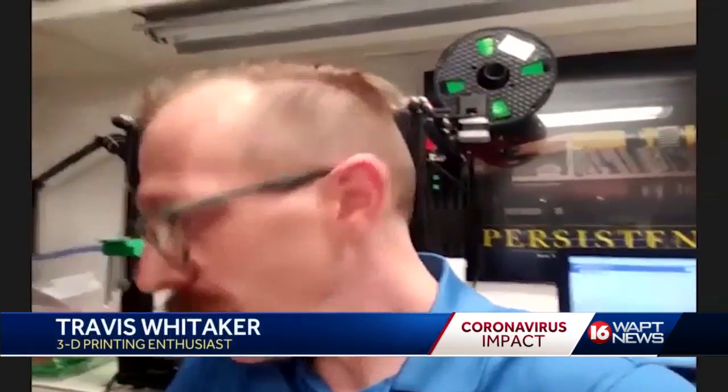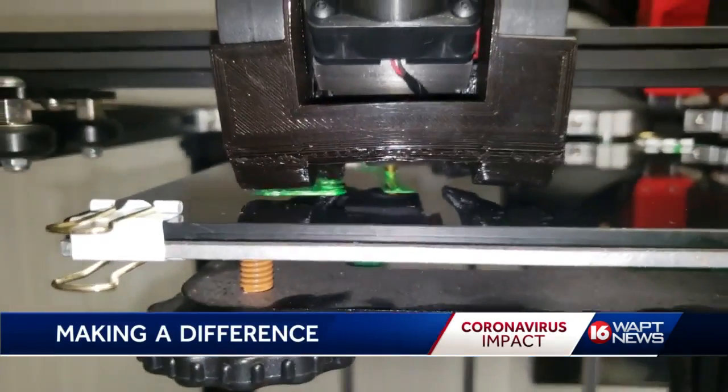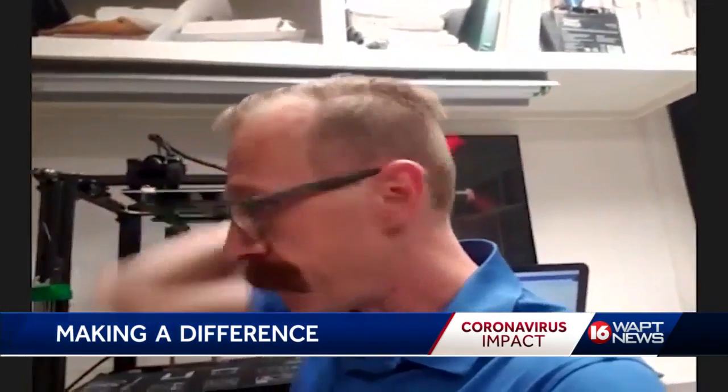It's required that you put these things over your ears, and after a while they start to bother the back of your ears and they're very uncomfortable and they're difficult to keep in place. He fired up his printer and got to work. This is the part — it goes on the loops of the face mask and connects in place on the back of your head instead of over your ears.